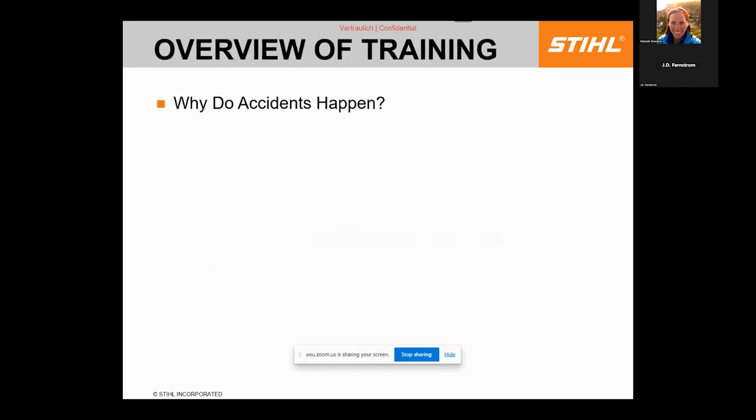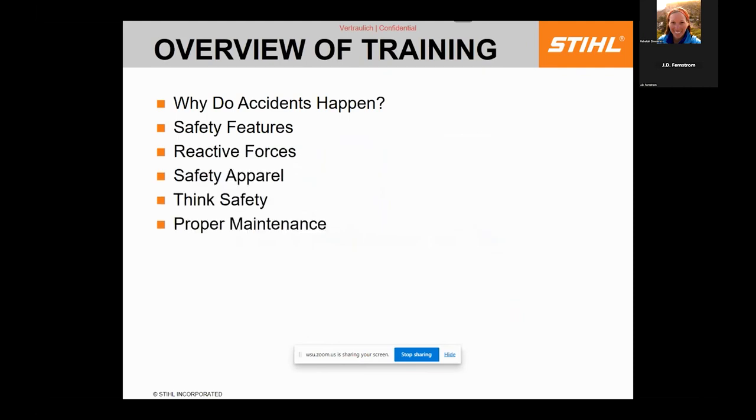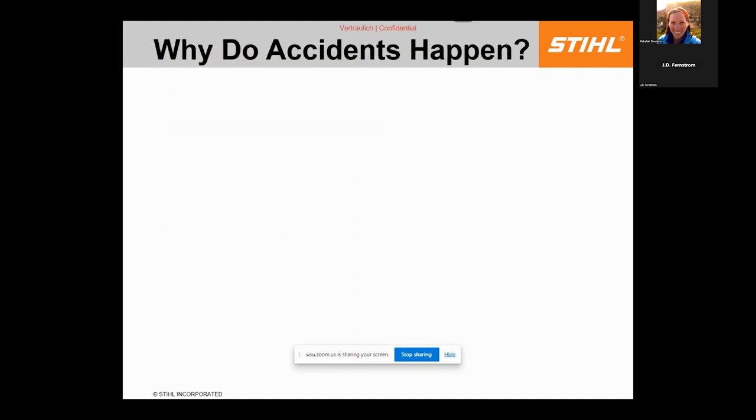Today we'll talk about why accidents happen, safety features, reactive forces — by that I mean kickback — the safety apparel you should use whenever you start a chainsaw, thinking safety, and finally proper maintenance. The safety of using a chainsaw or trimmer is really based on maintenance; if it's not running properly you start fighting it, and that's where injuries happen.